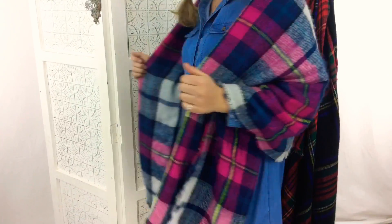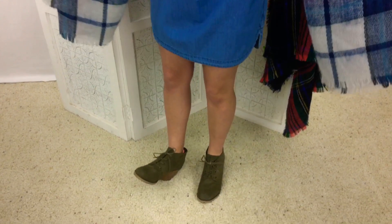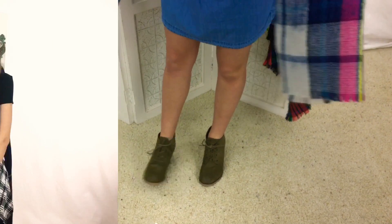To start off my first look, I have a pink and dark blue philano scarf on, and I have on this adorable blue denim dress. Last but not least, I have on a pair of green suede heels.